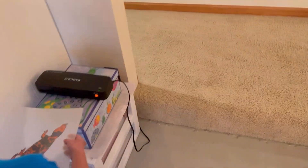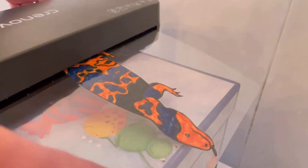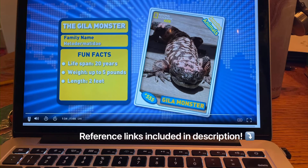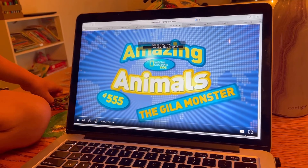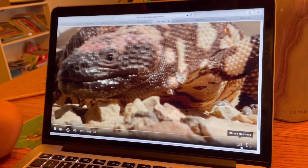Okay, let's see — he's coming out! Hello. We learned so much from the National Geographic website and the Desert Museum website, and as always, our references are included in the description section.